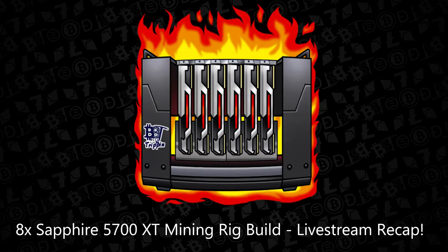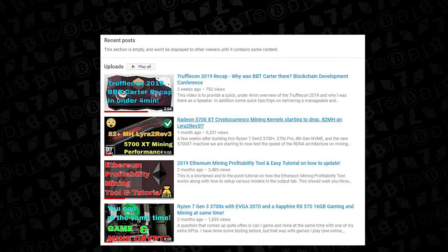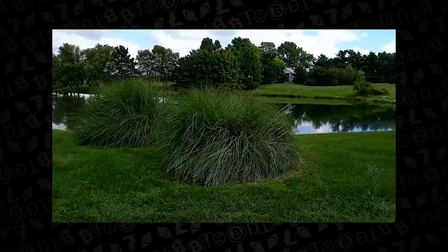Welcome back to BitsBeTrip, this is your host Carter. It has been nearly a month since the last video. However, the BBT fam and I just purchased a new home, which means a new studio for us to shoot from.